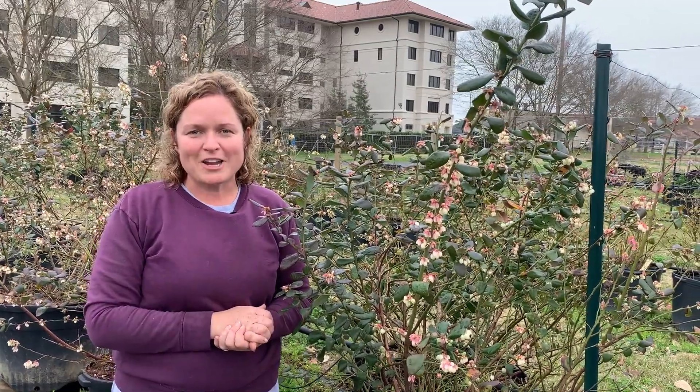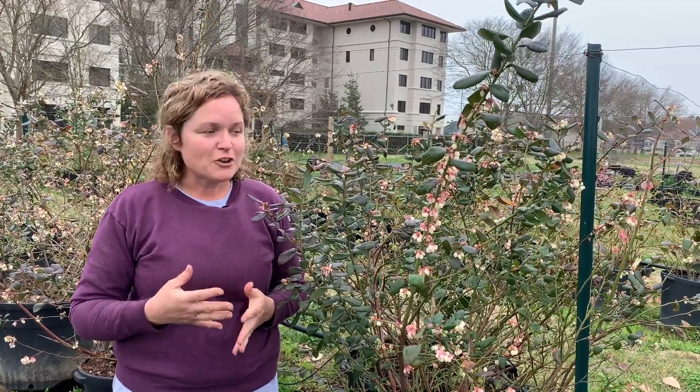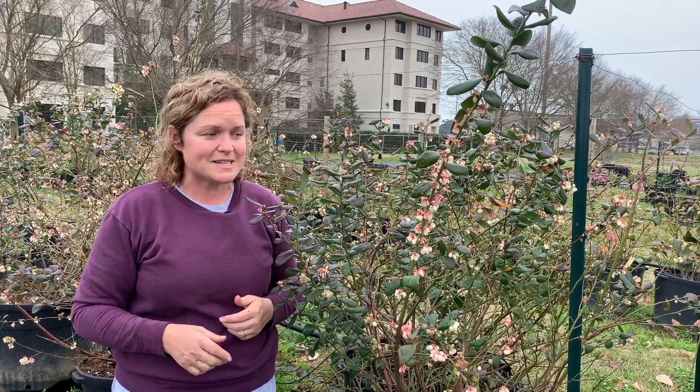Hi everyone, I'm Dr. Kiki Fontenot with the LSU AgCenter and today I wanted to give you guys some information about covering your crops in colder weather. We're about to have some cooler weather coming in where the temperatures are predicted to go below 32, down to even 25 in some cases.